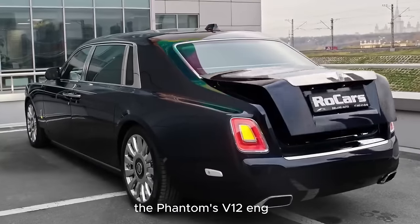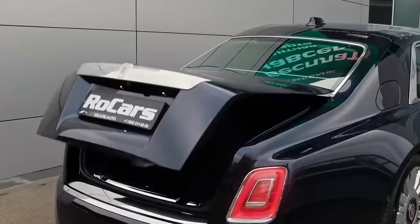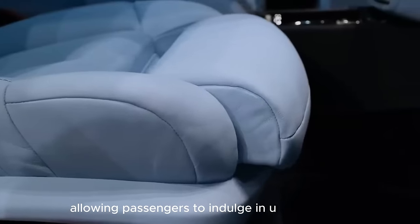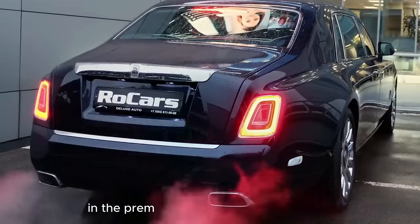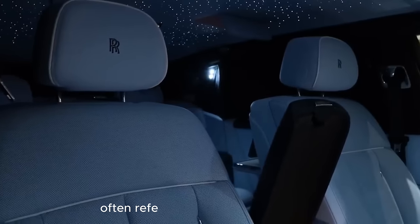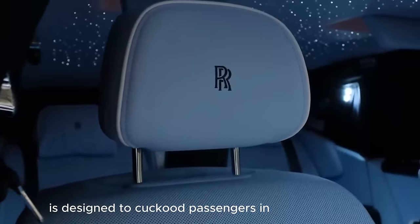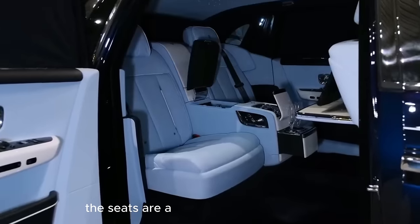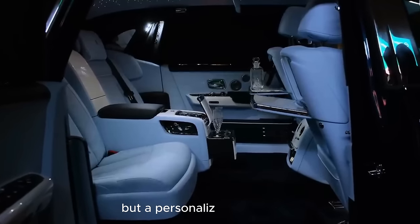The Phantom's V12 engine, a powerhouse beneath the hood, is hushed to a near-silent purr, allowing passengers to indulge in uninterrupted conversations or immerse themselves in the premium sound system's symphony. The rear compartment, often referred to as the Serenity seat, is designed to cocoon passengers in ultimate comfort. The seats are adjustable in numerous ways, offering not just a ride but a personalized experience.